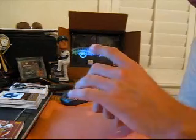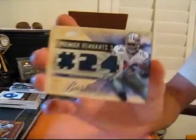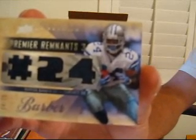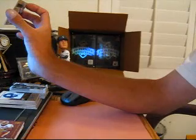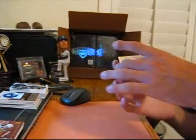And the last card is for the Cowboys, a triple jersey number 25 of Marion Barber. What's turning out to be a great case — still four boxes to go. Peace.